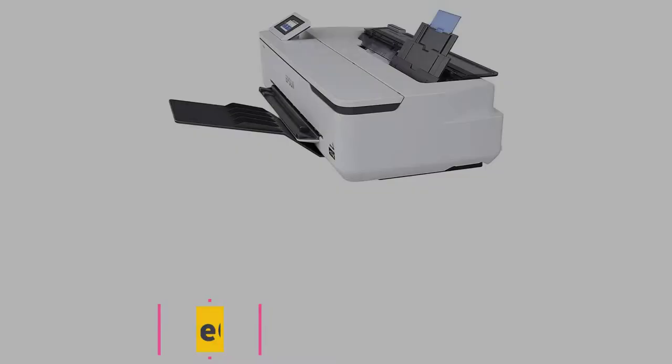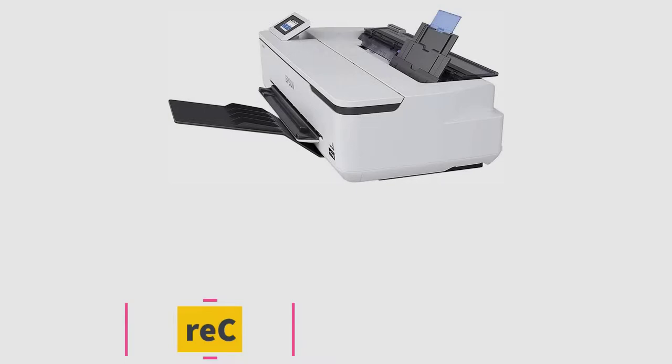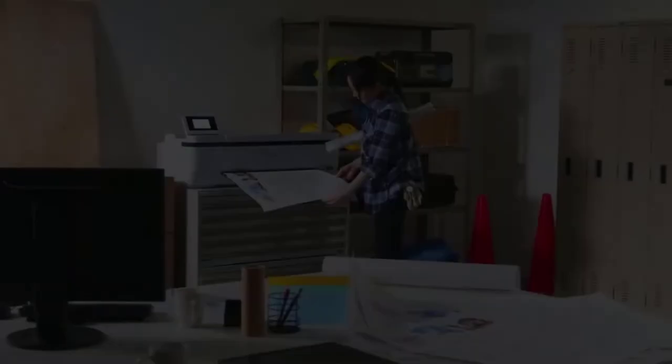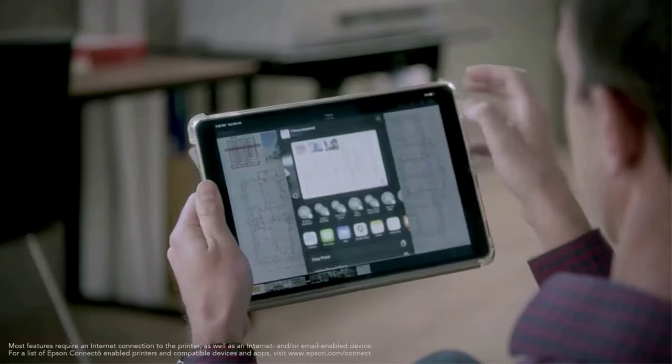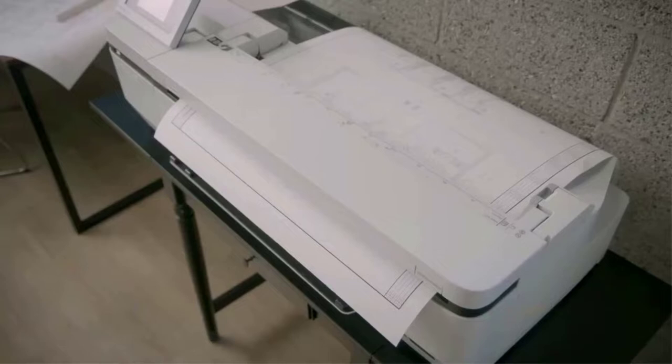At number 2: the Epson SureColor T3170. It was built with the intention of giving creatives the ability to see their blueprints on a larger scale without compromising on the original ratio of the image they had envisioned. With the ability to print in about 34 seconds for paper dimensions of A1-D sizes, productivity is enhanced.